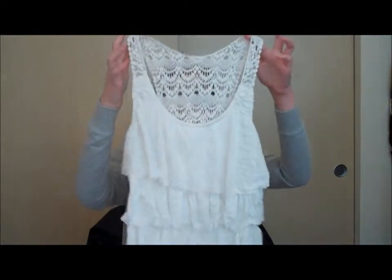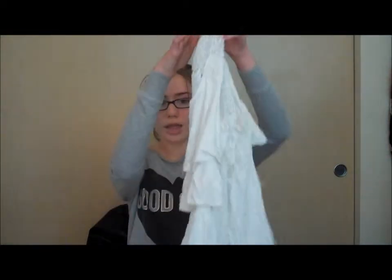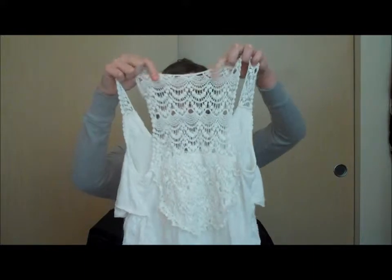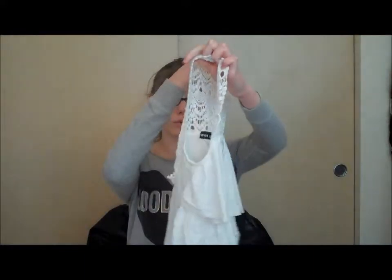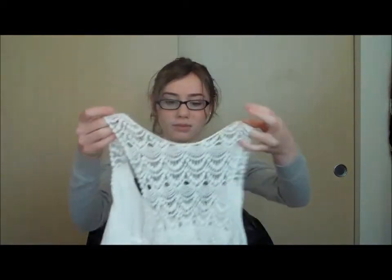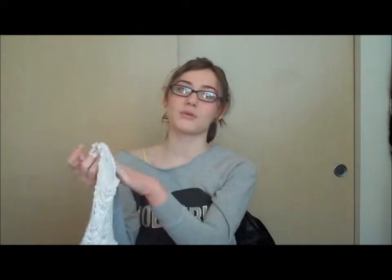The next thing I got was this tank top that I'm a little bit more excited about. This is really cute. Not to bag on Wet Seal, I don't usually like a lot of their products, but this time around I liked a lot of them. It has frills in the front like these little ruffles, and on the back it has this really cool design. I thought it would be great for spring and summer. It does get really wrinkled easily so I'll have to iron it, but it's super cute and I've already worn it.